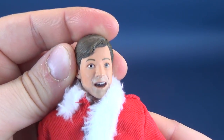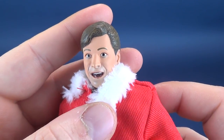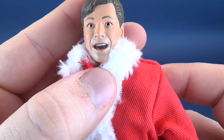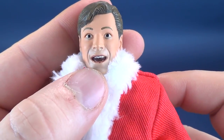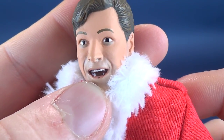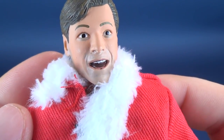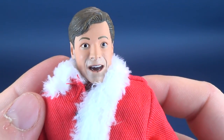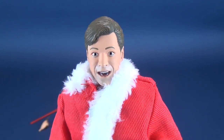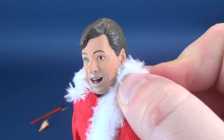His face sculpt is fantastic. I don't think I could have asked for a better head sculpt — though they could have given him an angry mouth-closed expression, this one works rather well. It's funny that there appears to be no tongue, or they've kept it so dark you can't see it. I guess their biggest thing was to make it look as if he's crazy. Mission accomplished.